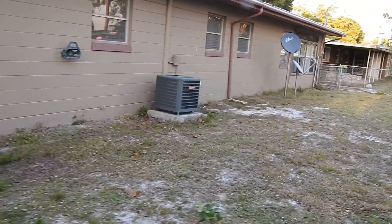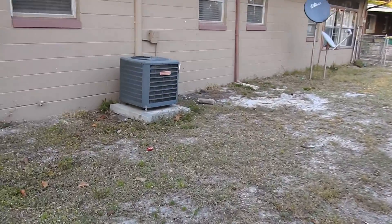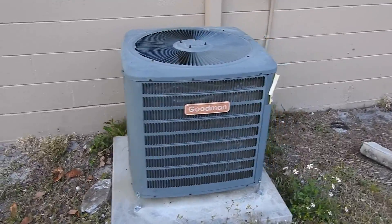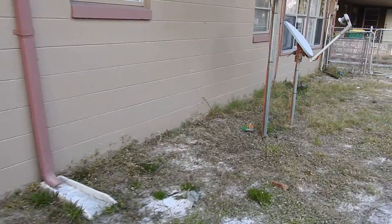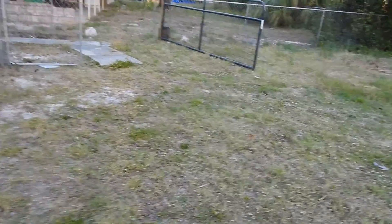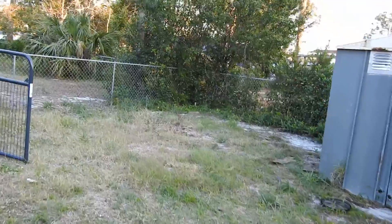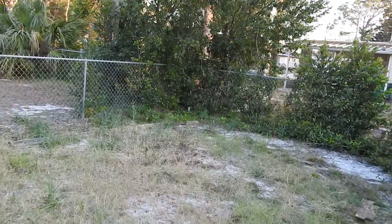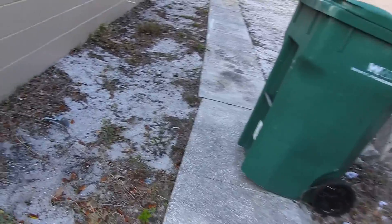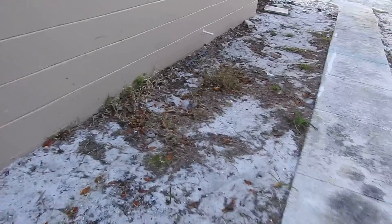That's about it — the house seems to be in fairly decent shape. There's an older Woodman AC condenser on the outside. The house has gutters, and I see quite a few sprinkling heads in different places at least in the backyard, but I have not seen a well or a pump.